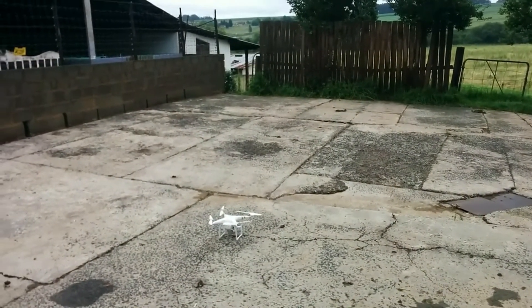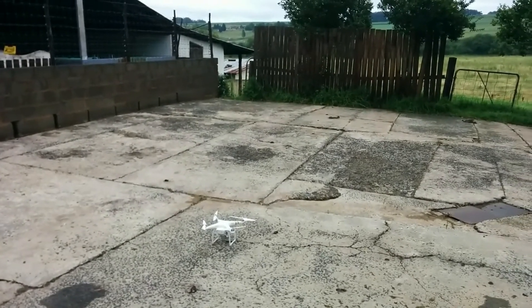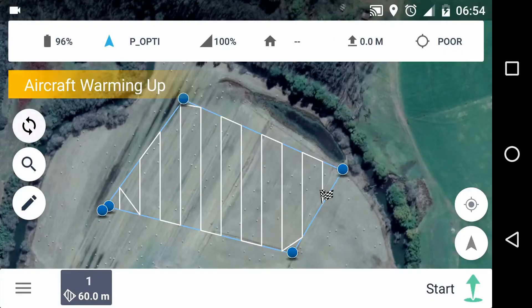When I power the Phantom 3 Pro up, I'm going to give it a little bit longer to work out where it is in the world than I normally would. So I was ready to go off into the wild blue yonder and I got a gimbal shake error — never had that before. I put on the DJI Go app and it disappeared, which is a little bit worrying. I'd never seen that error before.